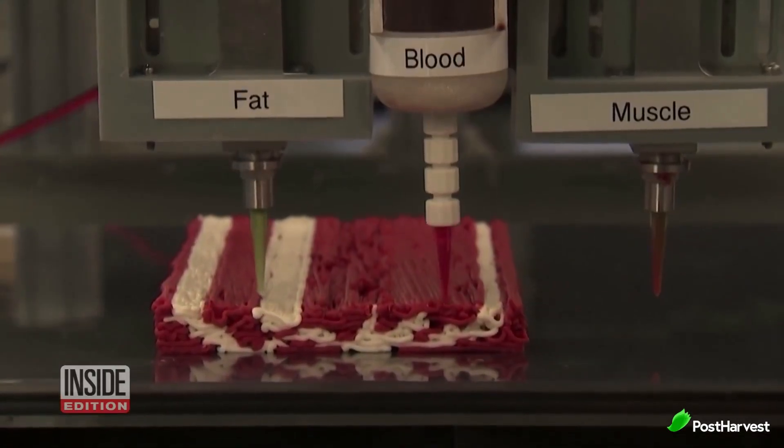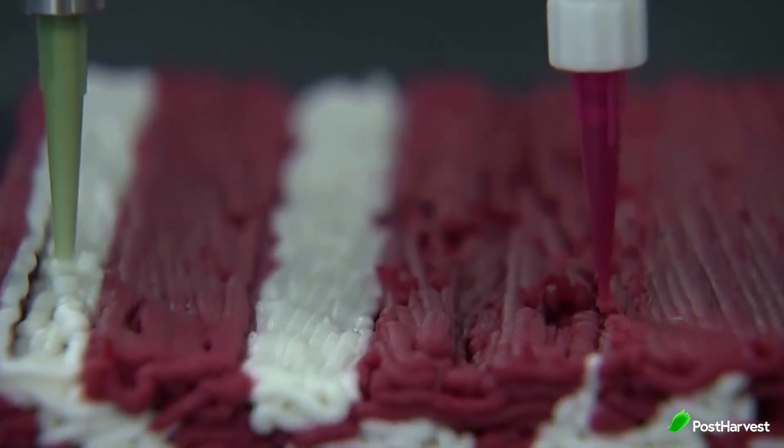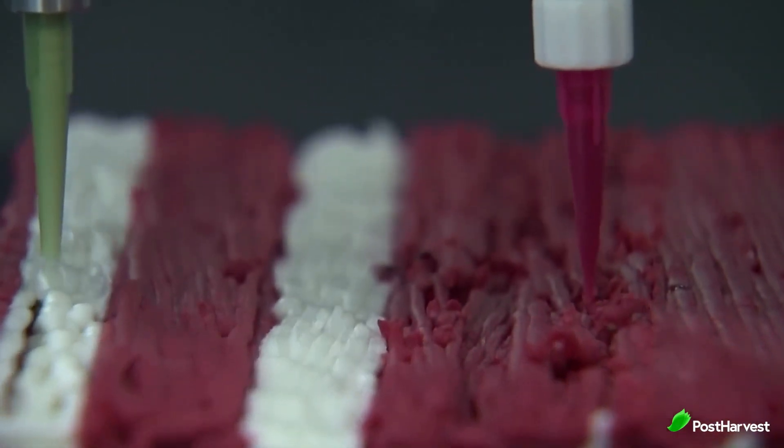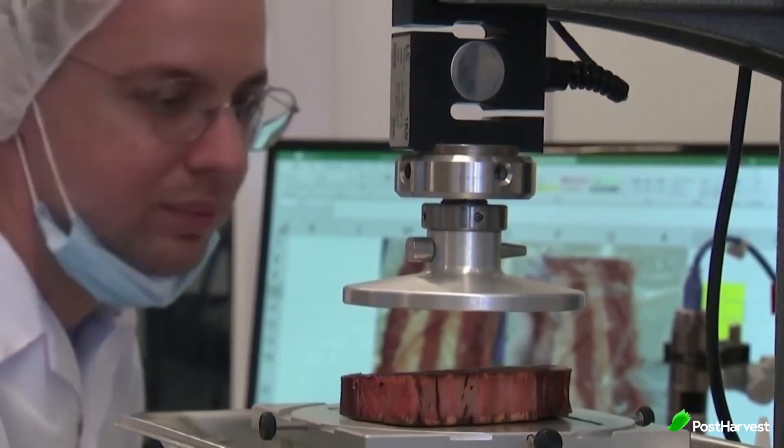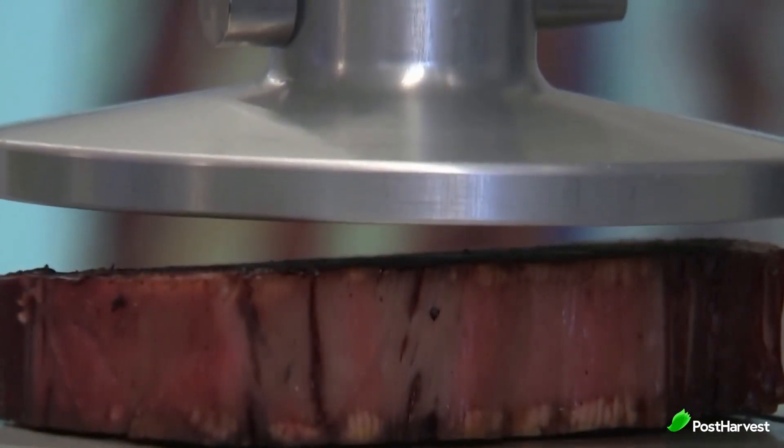Using plant-based ingredients such as soy, pea protein and wheat, Redefined Meat creates a meaty texture that closely resembles animal-based products. The 3D printers meticulously layer the ingredients, mimicking the complex structure and marbling of real meat. This process enables Redefined Meat to craft plant-based meat products that are indistinguishable from their animal counterparts, both in appearance and mouthfeel.